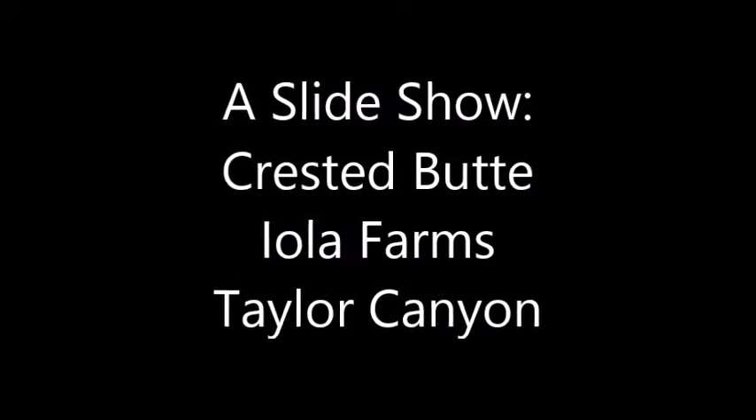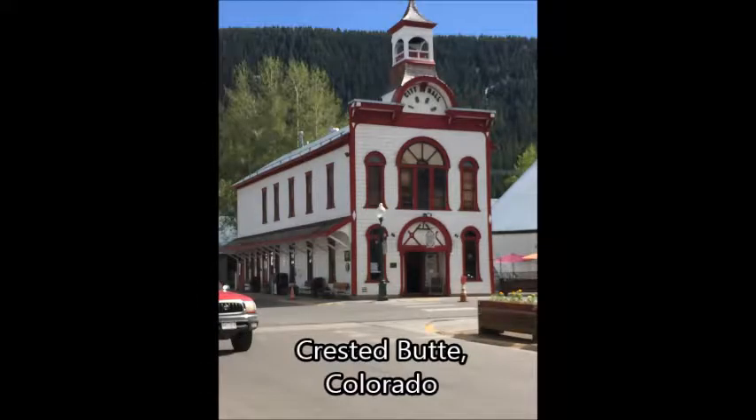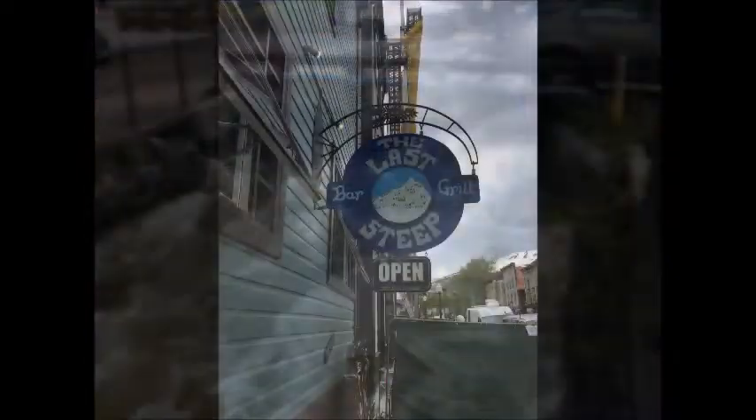Hey there, boys and girls. I put together a little slideshow of some of the highlights from our day rides on a trip to Crested Butte. They had a great snowpack this year and so the water was really rushing through town.